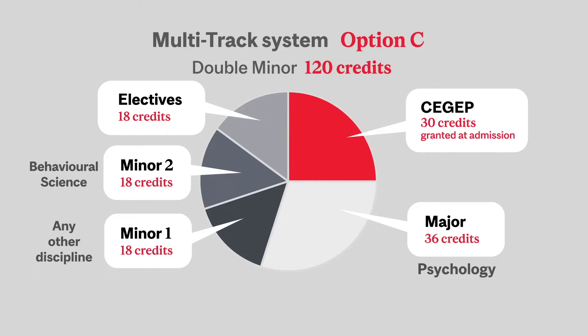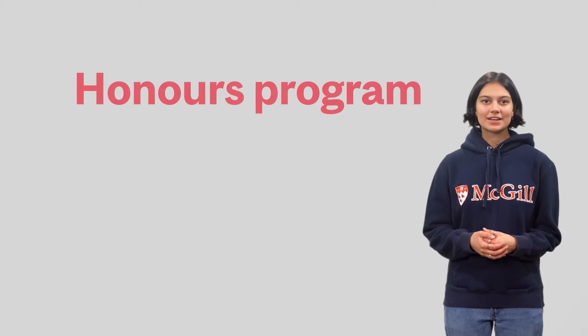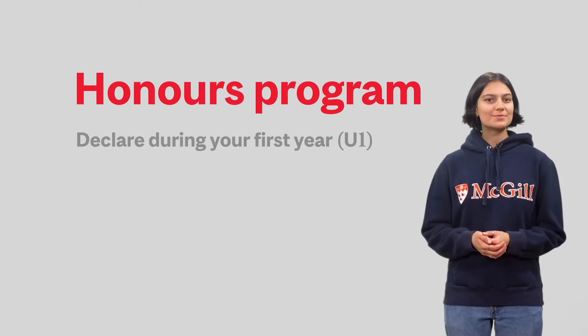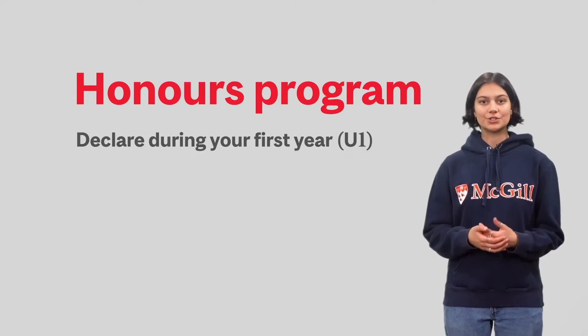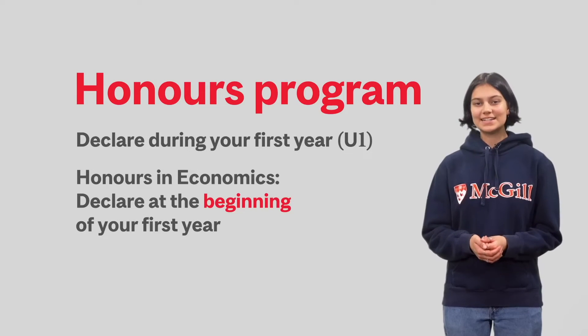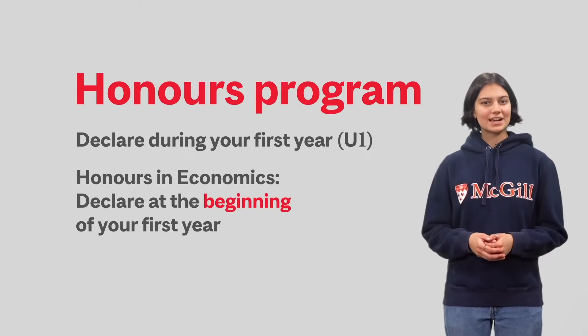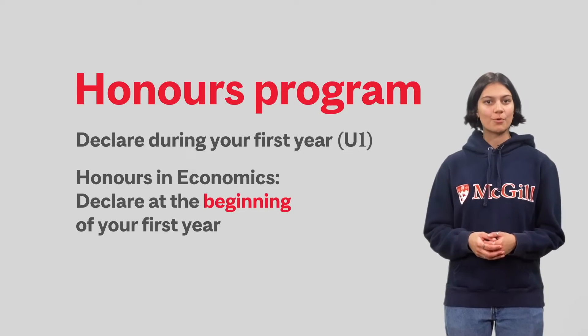Students who prefer more intensive studies or are interested in pursuing graduate school following their undergraduate degree can choose to do an honors program. All honors programs need to be declared during your first year, U1. If you are interested in doing an honors in economics, however, it needs to be declared at the beginning of your first year. Declaring means selecting your intention to pursue this path on our portal, Minerva.